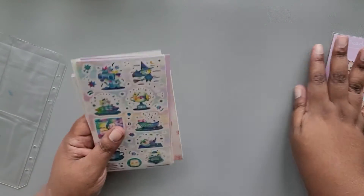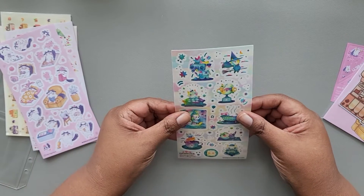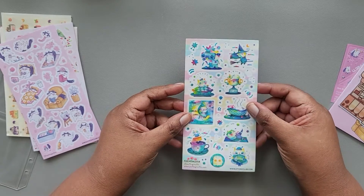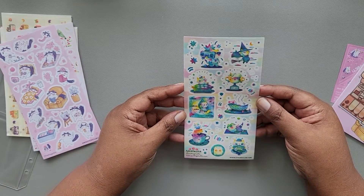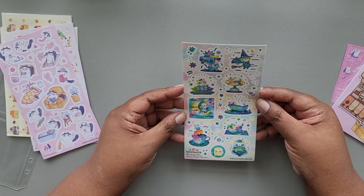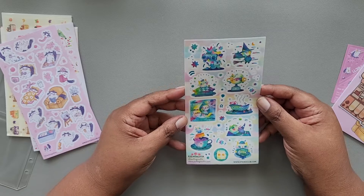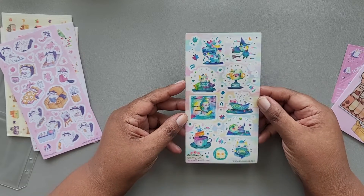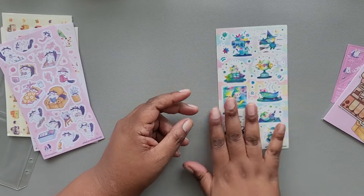There are bunnies and kitties — I'm really confused. Next we have a sticker sheet from Puffing Muffin with little kitties doing different activities. The colors on this one are really wild.